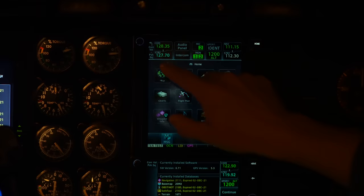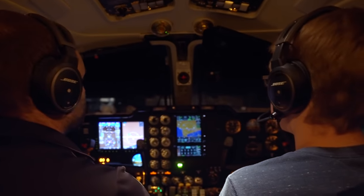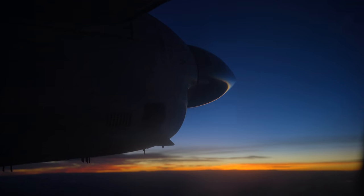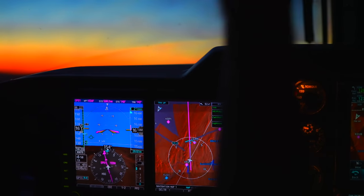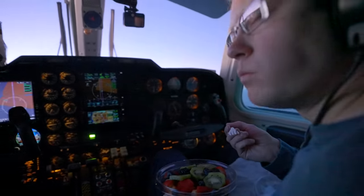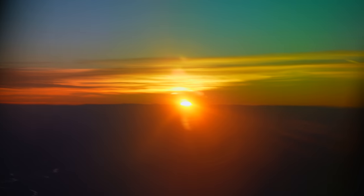Alpine Airpark automated weather observation: wind calm, visibility more than 10, sky condition clear below 12,000. Temperature minus 5 Celsius, dew point minus 6 Celsius, altimeter 30.22 inches of mercury. 165 Mike Alpha, contact satellite center 124.35. 124.35, 165 Mike Alpha, good day.